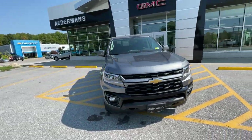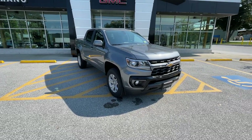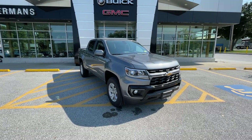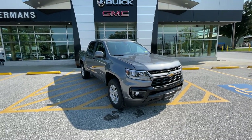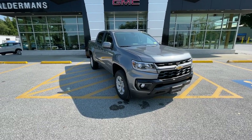Well, thank you once again, Morgan, for your inquiry for this beautiful 2022 Chevrolet Colorado. We're located on Route 7 in Rutland, 65 Windcrest Road. If you'd like to come down and take a test drive, you can call us at 802-776-5000 and we're happy to help. Thank you and have a great day.